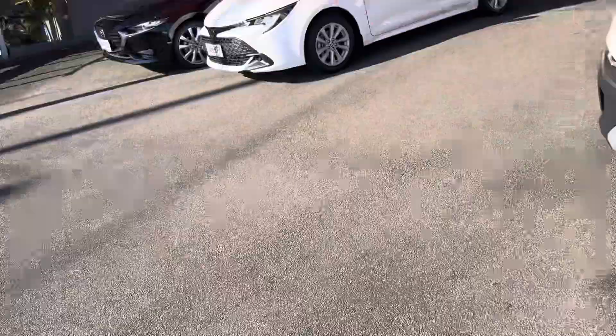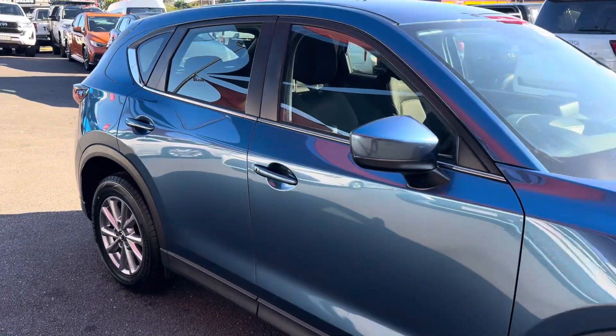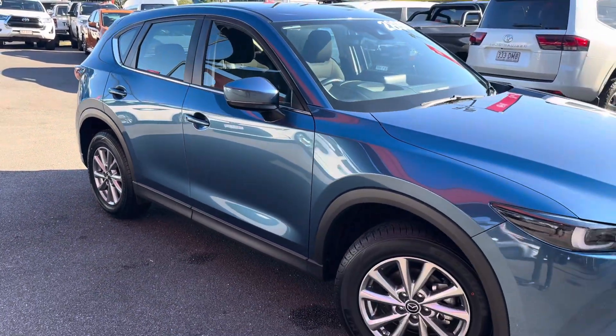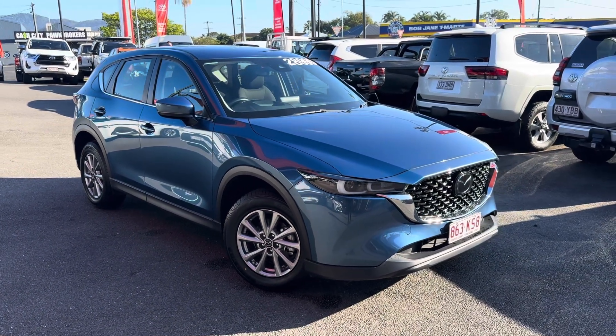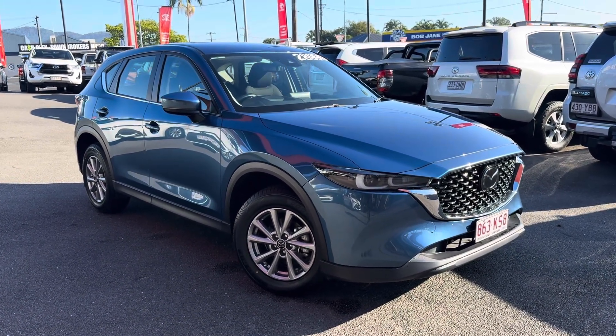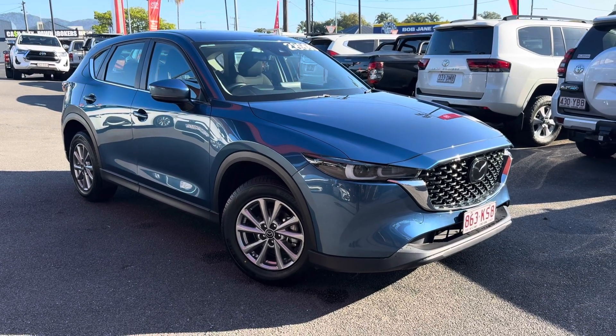I'll jump out and give you one last look at the outside of the vehicle. I hope you've enjoyed the virtual tour of this really lovely Mazda CX-5. Thanks again for watching - if you do have any questions about the dealership or the vehicle in particular, let me know. Great looking car - I hope you enjoyed the video and I can't wait to hear what you think. Cheers!